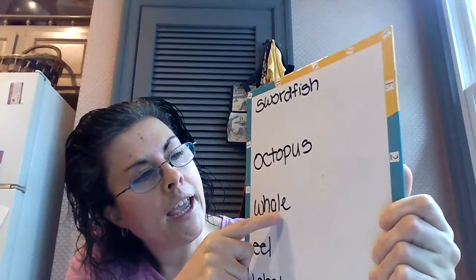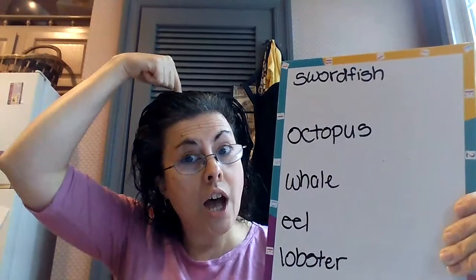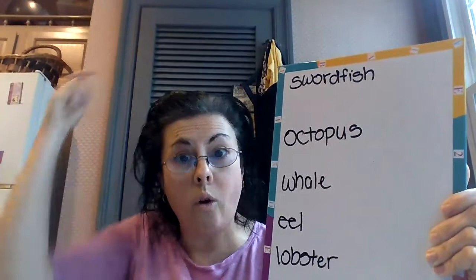Whale. W-H-A-L-E. A whale is a big animal that lives in the ocean, and it has a hole on top of its head. When it comes up a little bit above the water or below the water, it spouts the water right out of that hole. Isn't that cool?